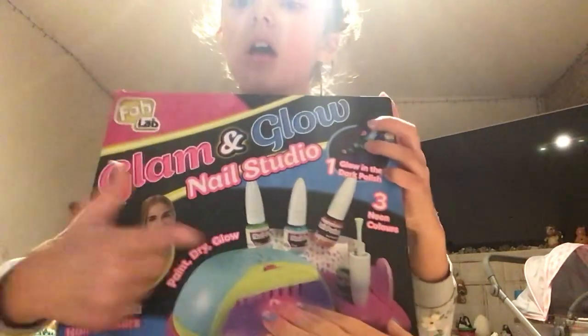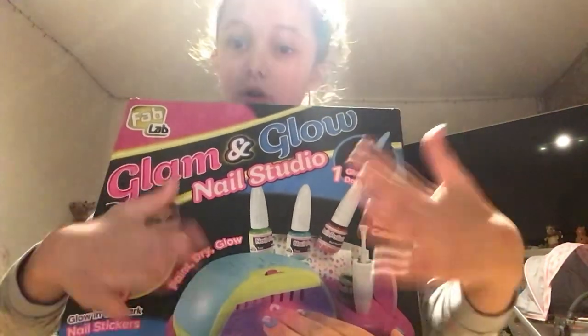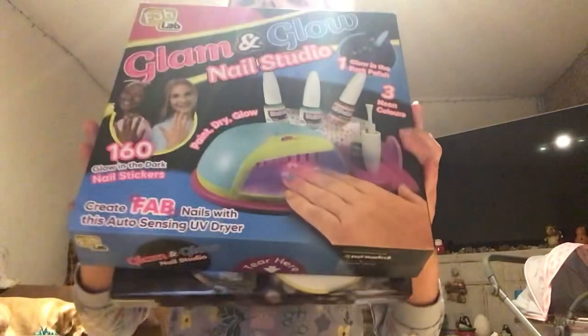I got this nail set where you paint your own nails. You get glow-in-the-dark stickers — so cool! I did do them but they came off though.